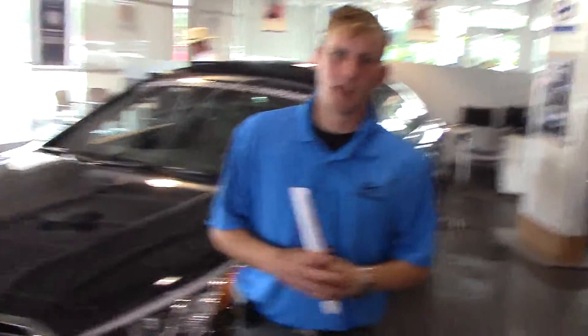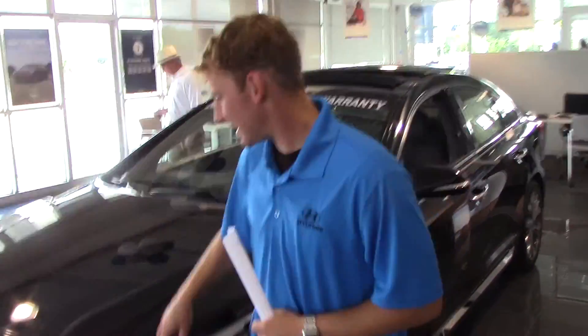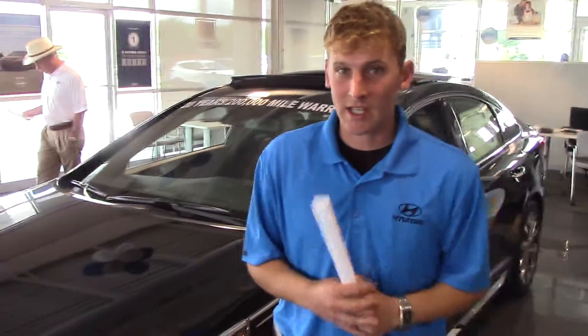Hey, Ms. Morgan, Alex Mareffa here with Tamron Hyundai. Thank you so much for your interest in this exact 2015 Hyundai Sonata Turbo. This is the black with the gray, just like you requested.